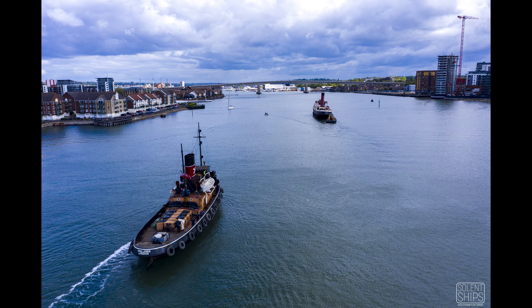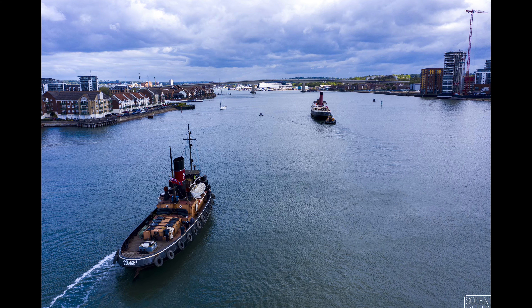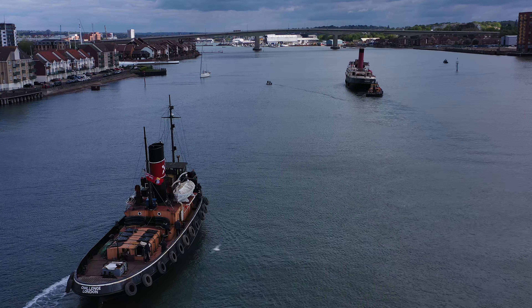Here we go, got those lovely clouds again. Unfortunately the Cowshot was a little too far away for them to make a better shot together.